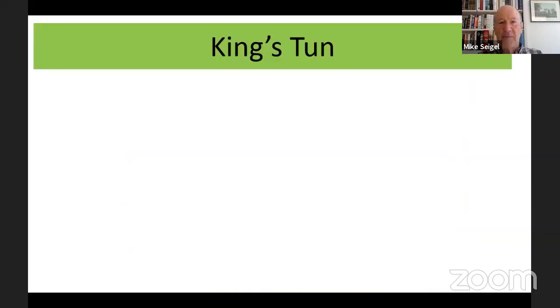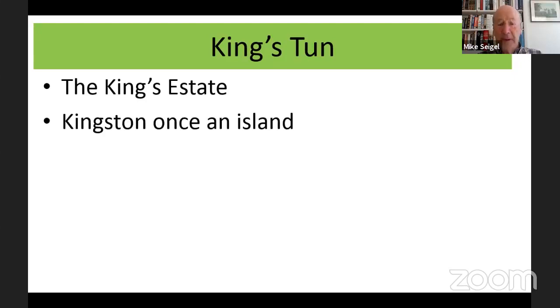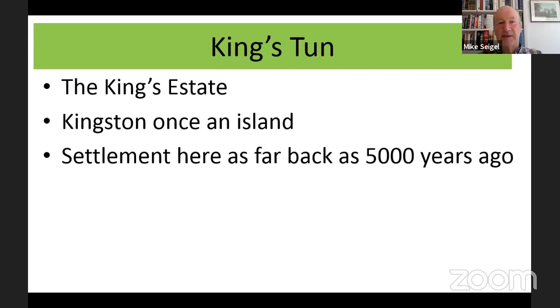Whenever I take people around the town I often ask why they think the town has the name Kingston, and most people get it wrong. It's not 'King's Town' — it's actually the king's 'tun', T-U-N, and that word means an estate. So 'Kingston' was just the king's estate — a royal estate several miles outside London. Kingston was once an island; the Thames, the Hogsmill, and other rivers went all the way around the town.